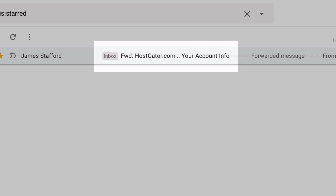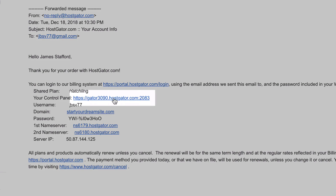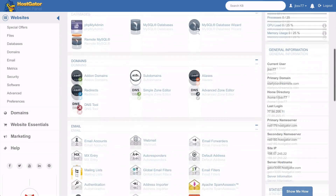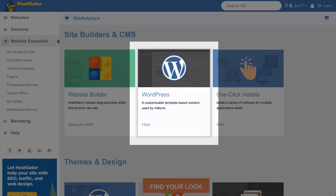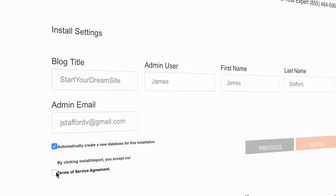HostGator will have sent you some emails — find and open the one with your cPanel link and click that. Scroll down and find the Services area and click on Quick Install. Click on WordPress, choose your domain from the dropdown, and click Next. Enter in a few details and then click on Install.